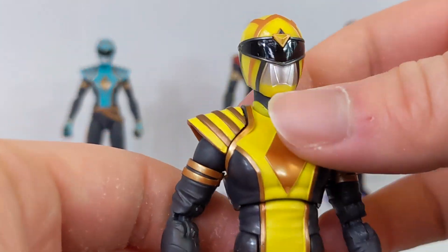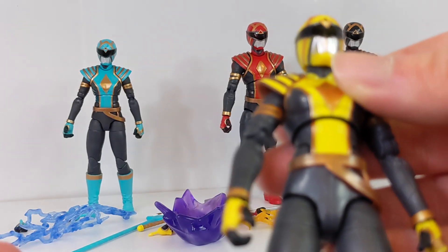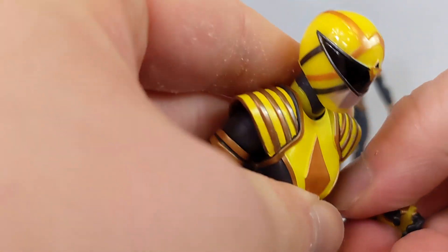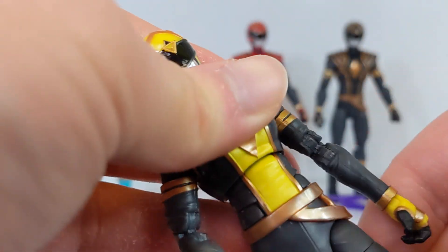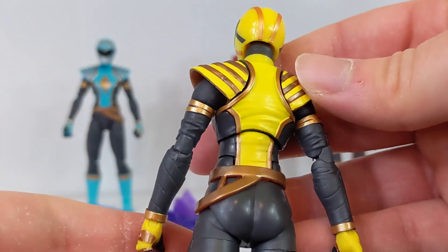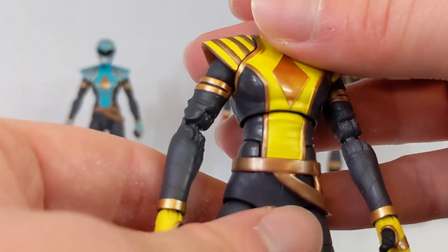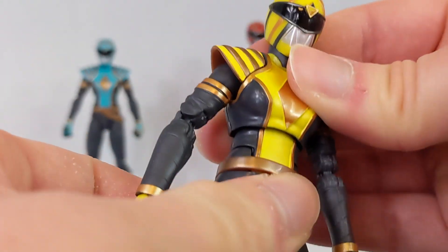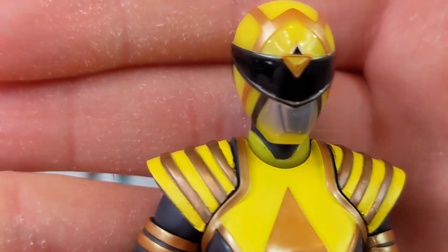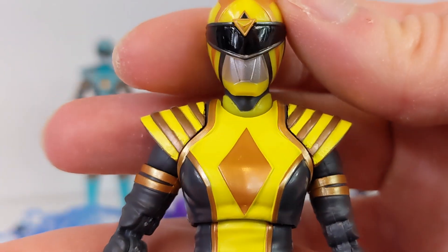Next up, to complete the trio of original Mighty Morphin characters, we have Trini as the Yellow Omega Ranger. The female body mold is very good — it's pinless with double-jointed female elbows, the newer female body we've had in the last couple of years. I love all the paint detail on this and how the gold stands out on the yellow, kind of like how In Space Yellow has two different tones of yellow and gold. The helmet looks great — this one is Land, which is the element Trini is based off of.